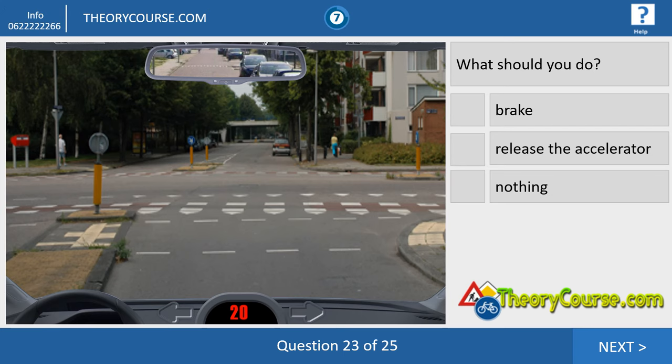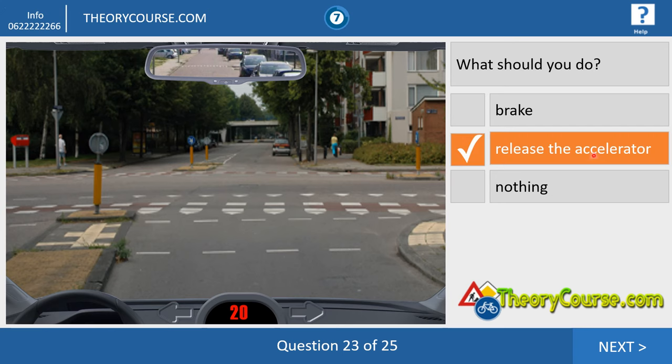Question twenty-three looks like the same as the one before. But now we drive 20 and we approach a road where we have to give priority to drivers from the left and the right. In this case, we release the accelerator because we don't see drivers from the left or the right. So we release the accelerator and drive slowly. If there is no oncoming traffic, we can continue our journey straight ahead.